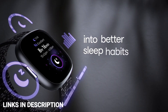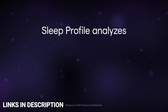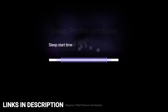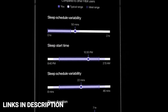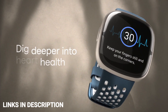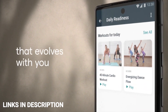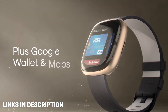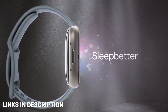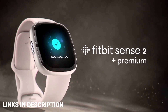Fitbit has announced the Sense 2, bringing a sleeker design, always-on stress monitoring, and a refreshed UI. However, it features fewer smart features, no Google Assistant support, and no Wi-Fi connectivity. We still recommend users looking for a better smartwatch experience purchase the original Sense — and if you don't mind WearOS, the Google Pixel Watch is also amazing. Buy the Sense for its high-end premium design, improved quick-release straps, accurate GPS and heart rate sensors, skin temperature sensor, detailed sleep tracking, and up to 6 days of battery life.